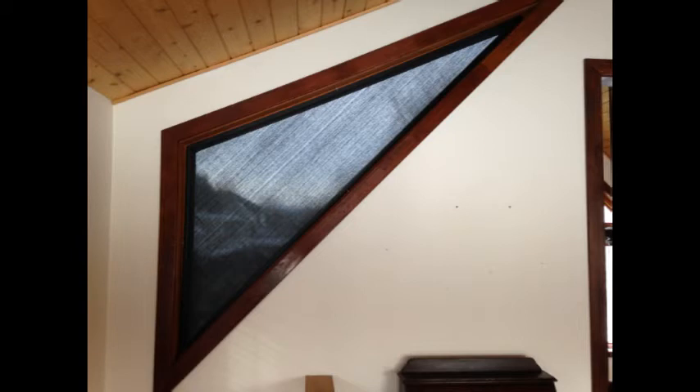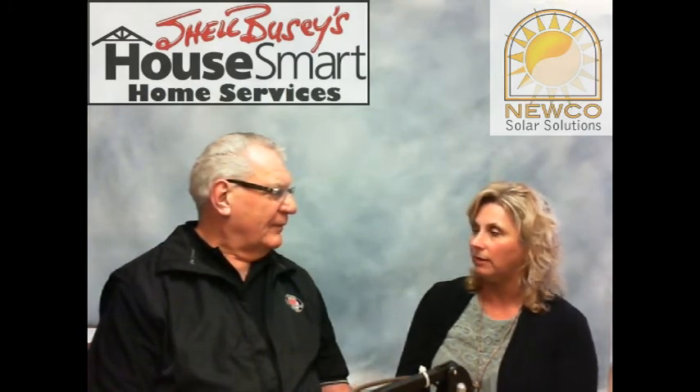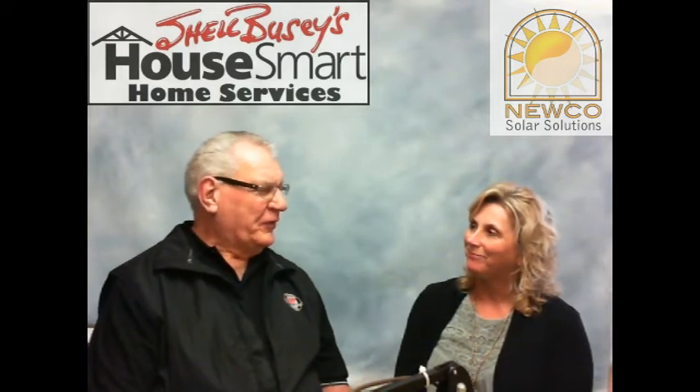Solar shades can be motorized. You can use remote motors without hard-wiring, or hard-wire them to a switch. A cable can run down the wall to a wall or hand transmitter. You can also operate shades with your phone, or program them with sensors so they automatically come down when the sun is shining — even if you've already left for work.